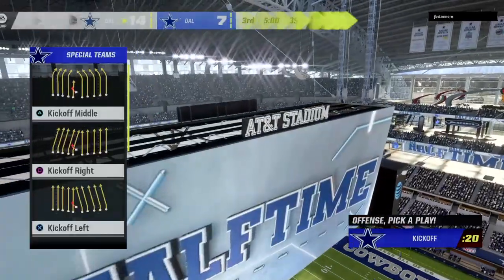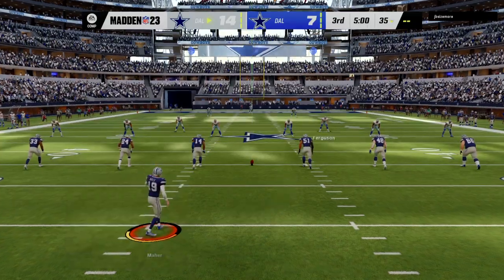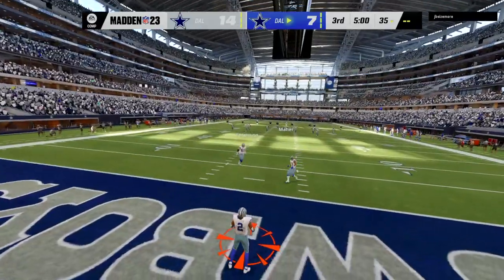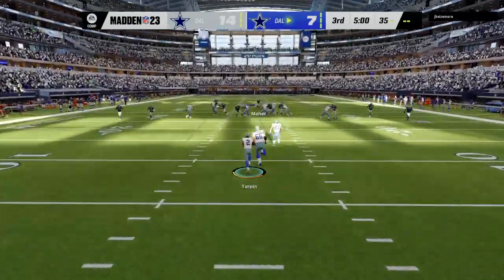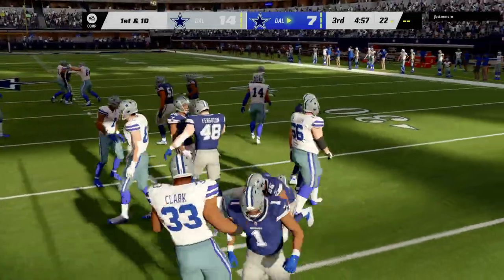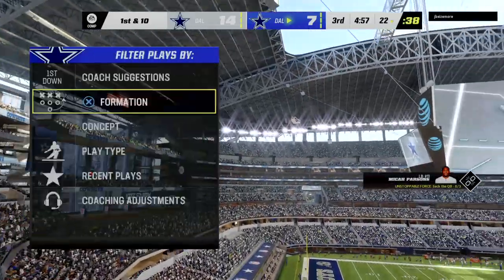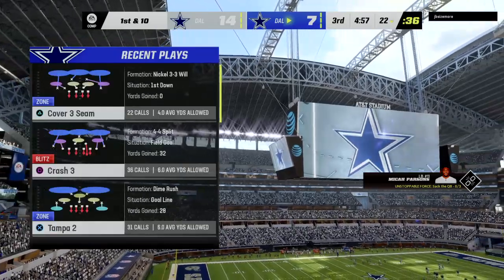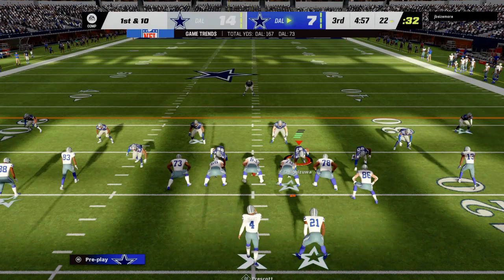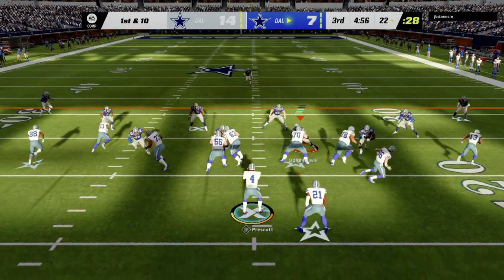Welcome back. Charles and I are settled into the booth ready for quarter number three. It's the Cowboys who get the football first and they trail here as we resume action in the third quarter. Here comes a return from a few steps into the end zone and he's up past the 20 to the 22-yard line. The Dallas offense is set to begin the drive.